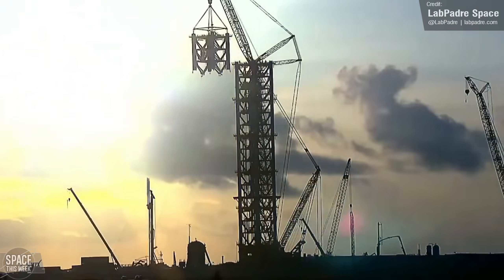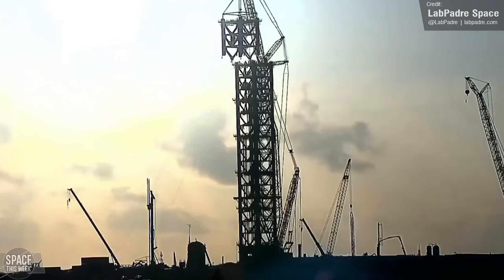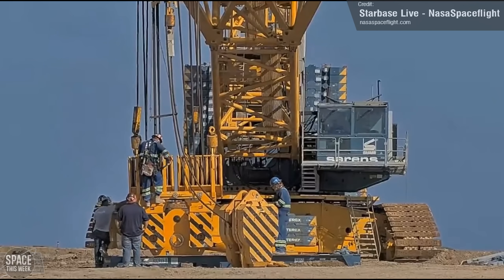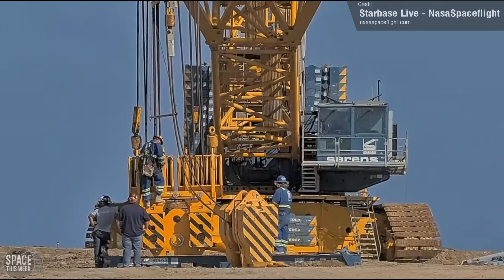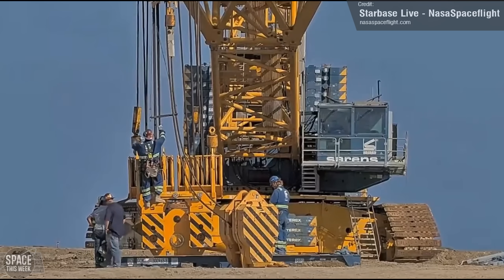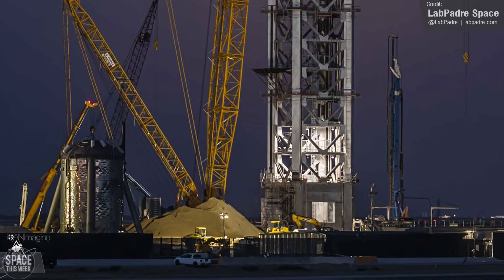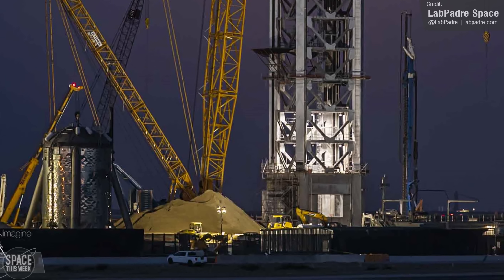SpaceX are getting ready for Module 7's installation. The load spreader has now been removed from the top of the tower, and the crane is currently undergoing reconfiguration to allow it to continue stacking the tower — though it's a bit of a stretch to call this area a launchpad right now, since it is just a partially constructed tower.